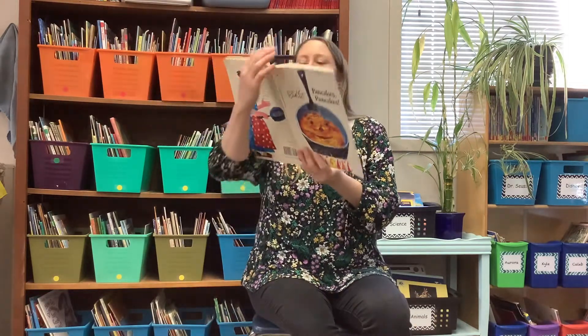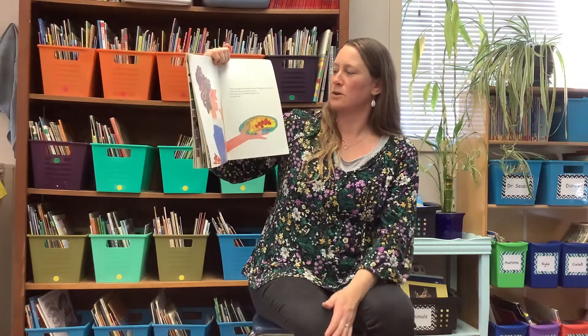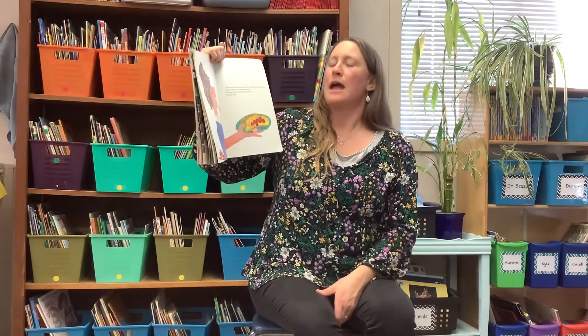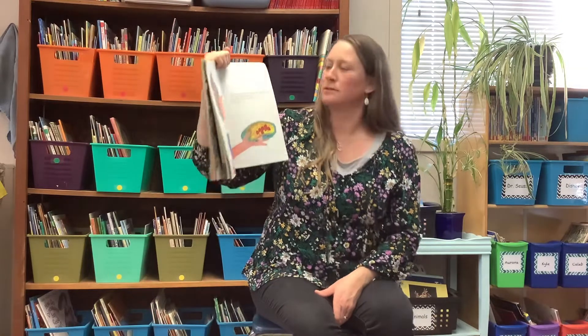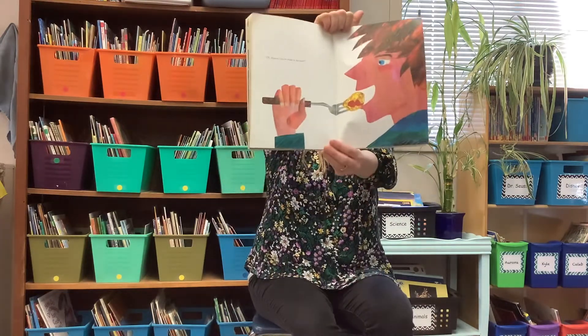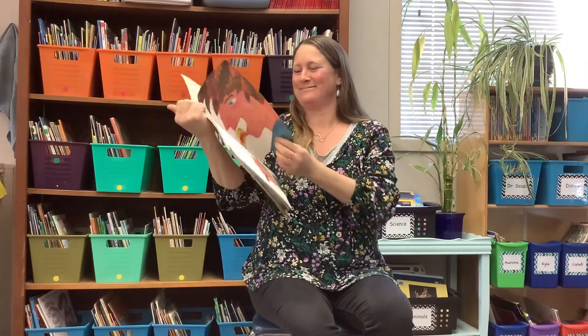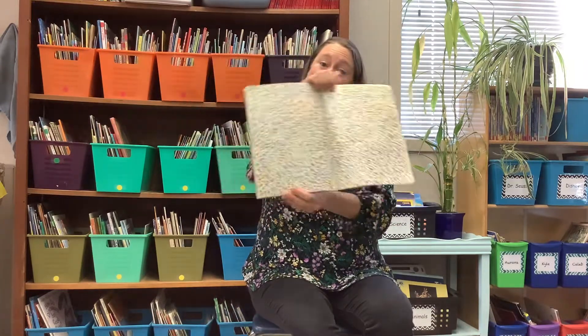Then she slipped the pancake from the frying pan onto the plate and spread some strawberry jam on it. 'And now, Jack,' said his mother. But Jack said, 'Oh, mama, I know what to do now.' That's the end.